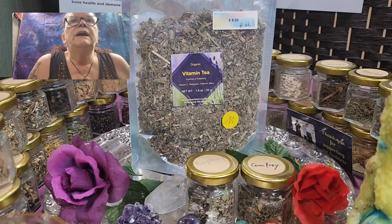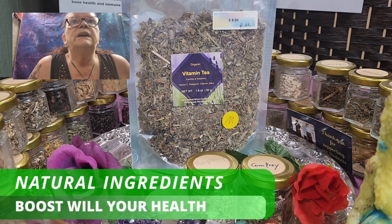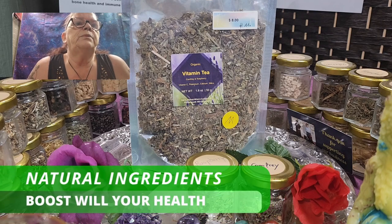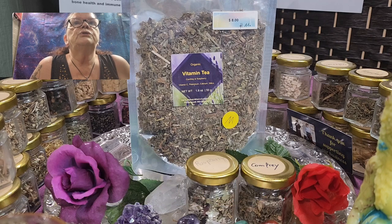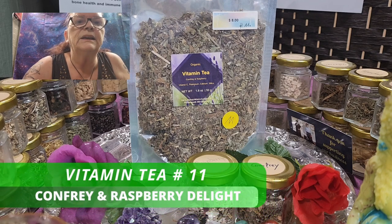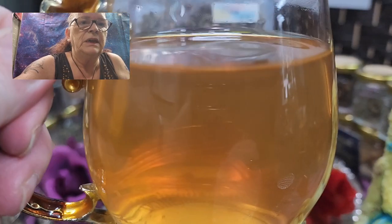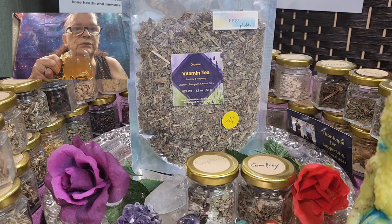We created the Vitamin Tea because we believe in the power of nature. The ingredients are here to boost your health. And it's yummy — you know me, if I don't like a tea you see it on my face, like the one from mugwort.